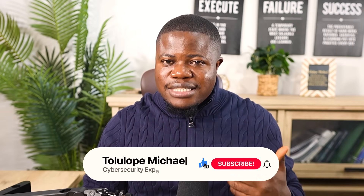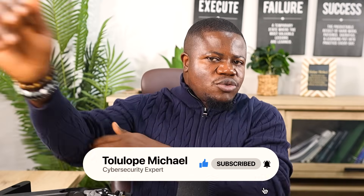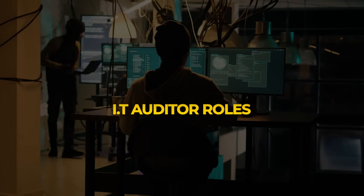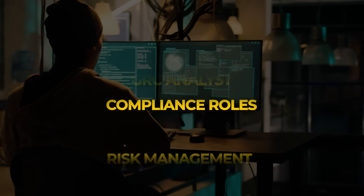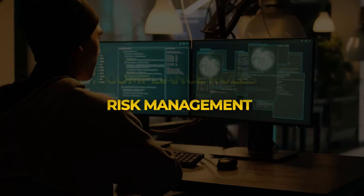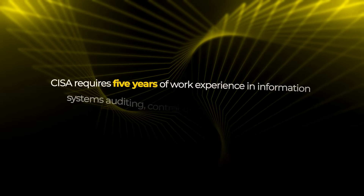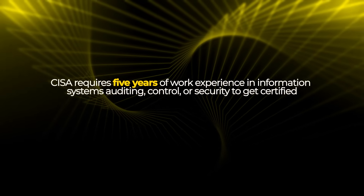What jobs want CISA? It's valuable for IT auditor roles, GRC analyst positions, compliance roles, and risk management jobs. It's less common in job postings than Security+, but for the jobs that want it, they really want it.